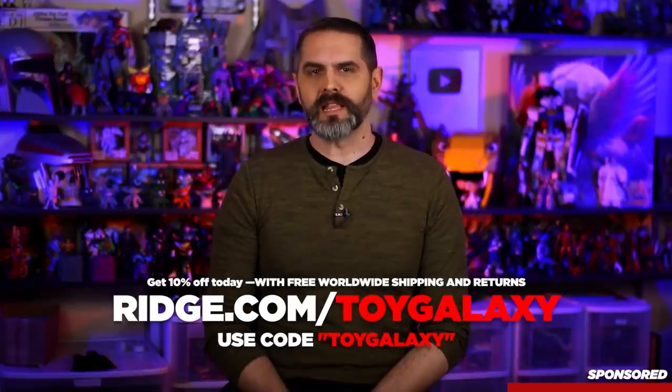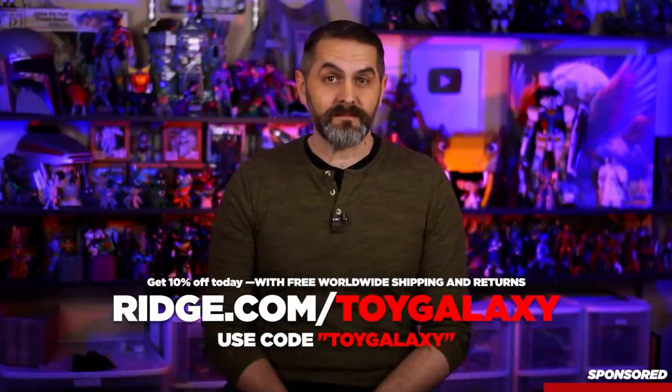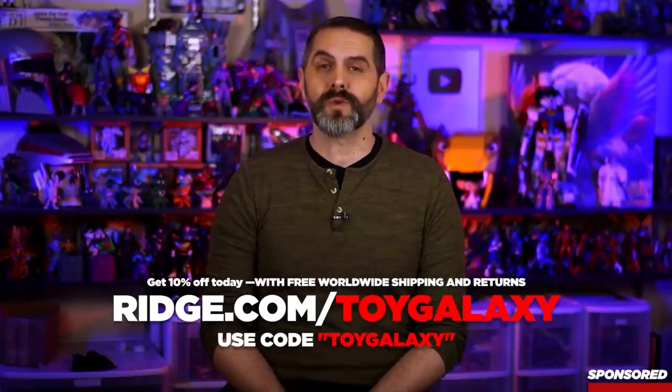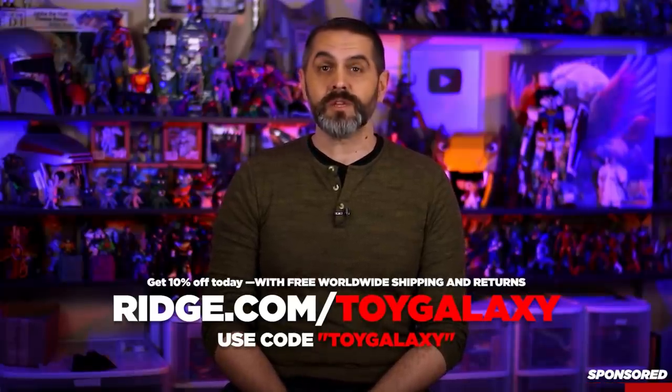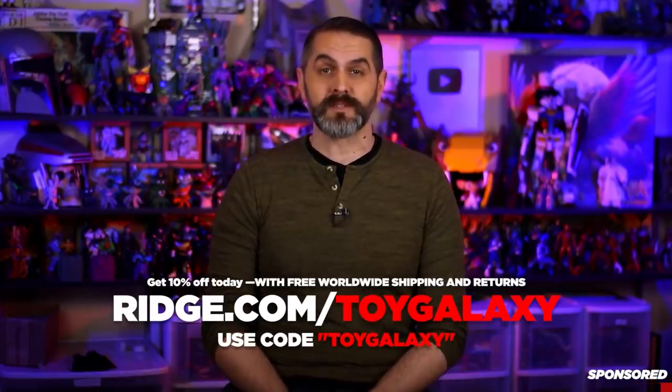The Ridge team is so confident that you'll like it that they'll let you test drive it for 45 days. You can send it back if you don't love it. Get 10% off today with free worldwide shipping and returns by going to ridge.com/toygalaxy and use code toy galaxy. Link in the description below. Thanks again to Ridge for sponsoring this video.